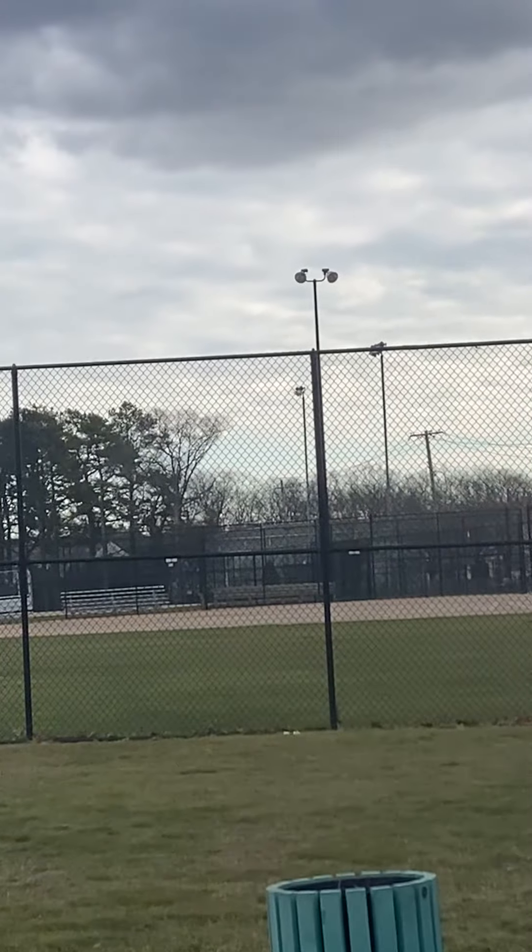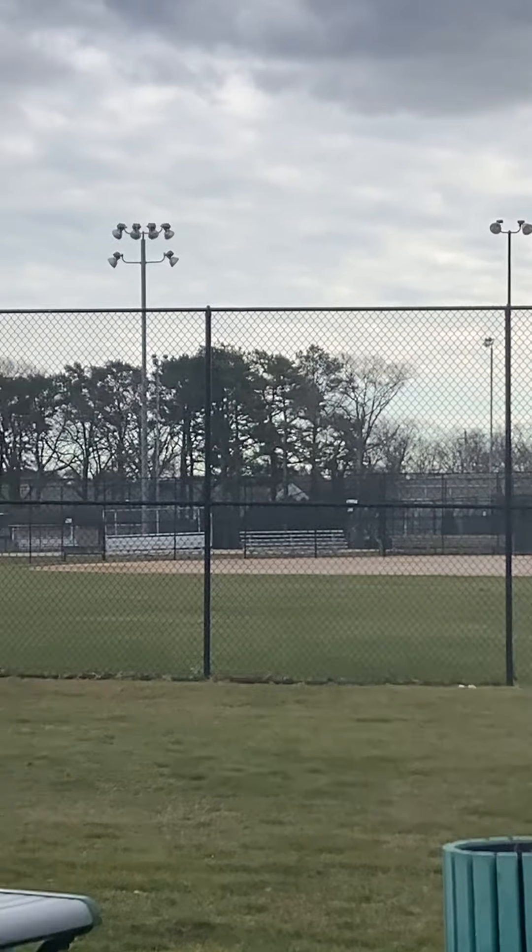That's a baseball field. Over there is a soccer field, basketball, and tennis courts over there.